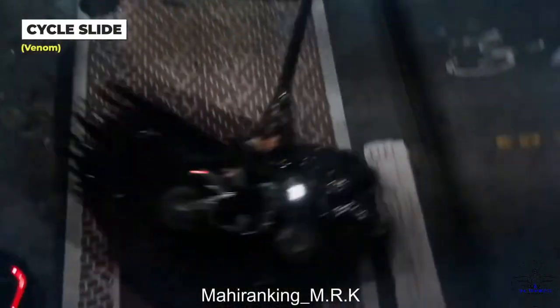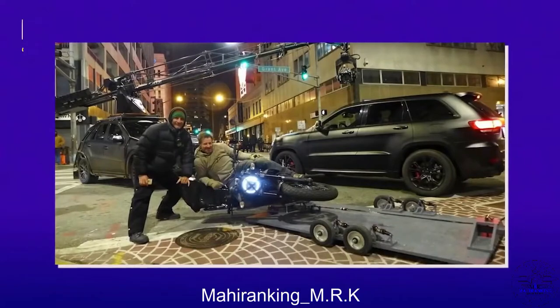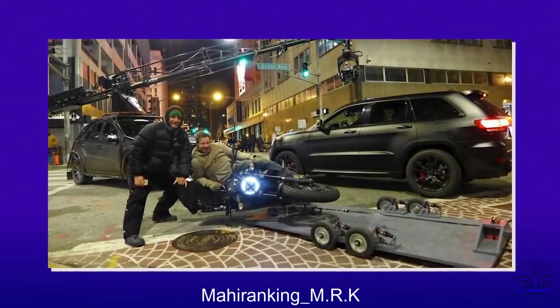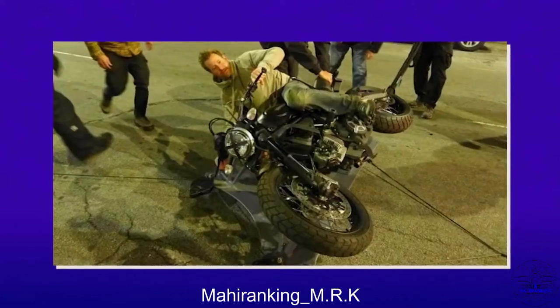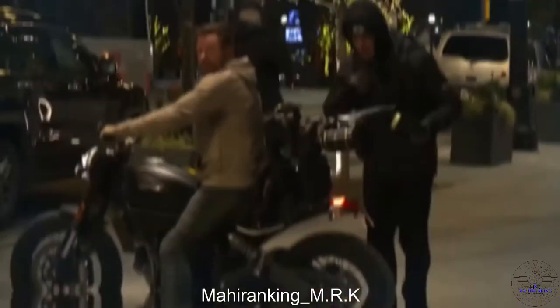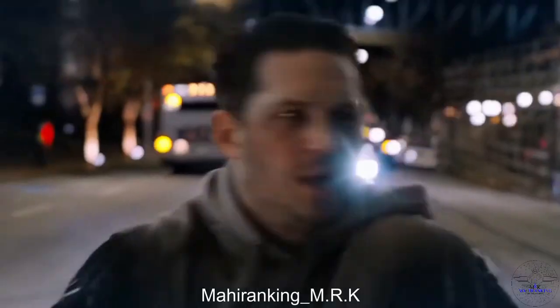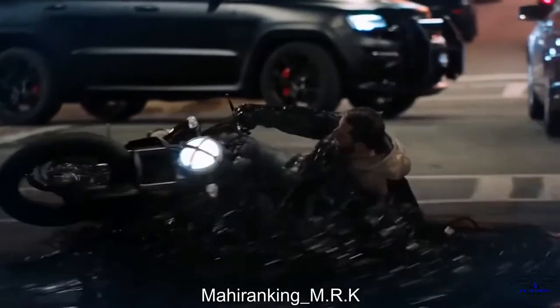This motorcycle slide is nothing short of impressive. Two weeks were spent to create a specially designed metal plate for the motorcycle to attach to, in order to safely whip around with such speed — and the final result adds a really cool unexpected moment to the whole sequence. The visual details of Venom really complete the masterpiece.